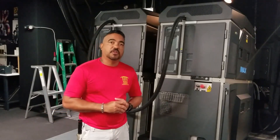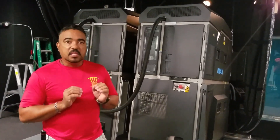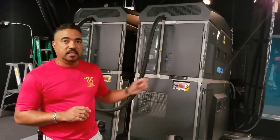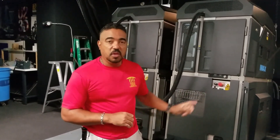That means to the average person, there is no more Xenon lamps. Our projection systems, up to date, were powered by Xenon light. That's what projected the image on screen. That's the technology of yesterday. Now we bring you laser power.